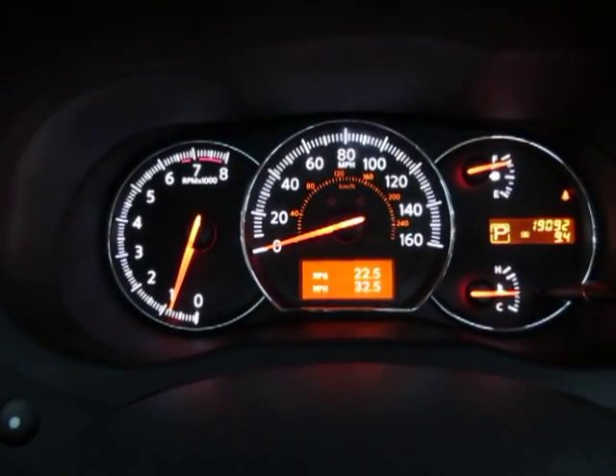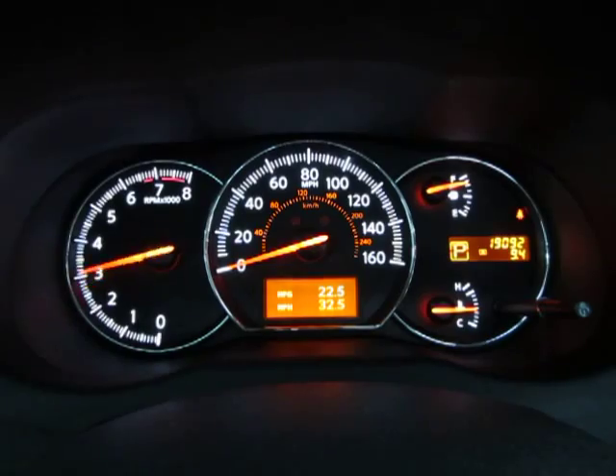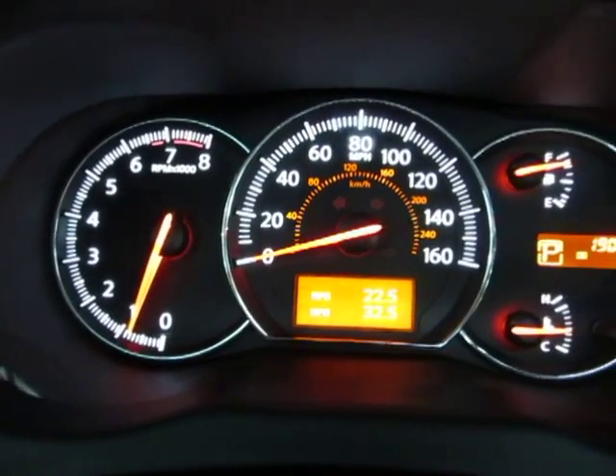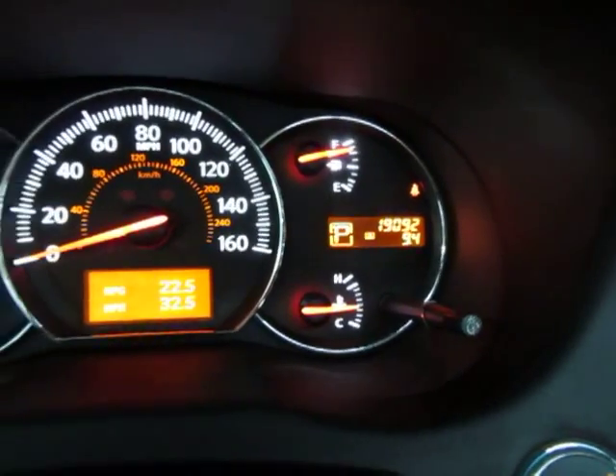The car is running right now. I'm going to rev the engine — keep an eye on the tachometer on the left-hand side of your screen. The reason I'm doing that is just so you can see that the car is running and idling perfectly and that there are no check engine lights on, no airbag light, no service engine soon — nothing like that.